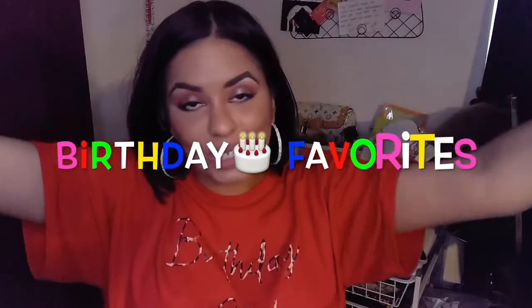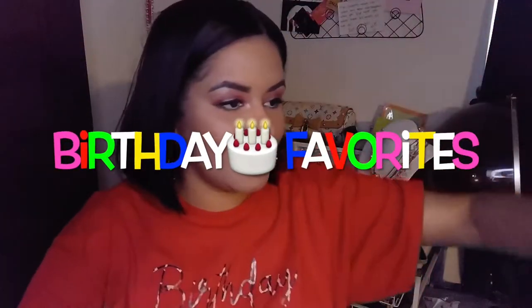Hey guys, it's me Marty and welcome back to Glam with Marty. Today is my actual birthday — not like it's coming up in a couple days, my actual birthday is today. To celebrate on my YouTube channel, I decided to do a face full of favorites.